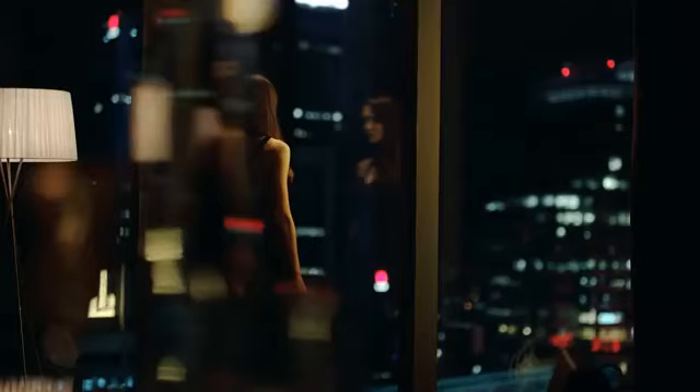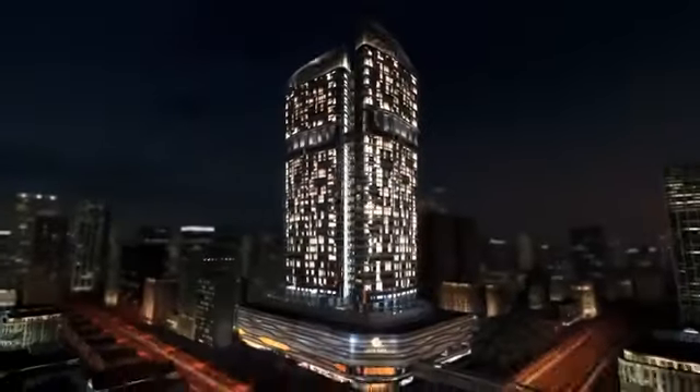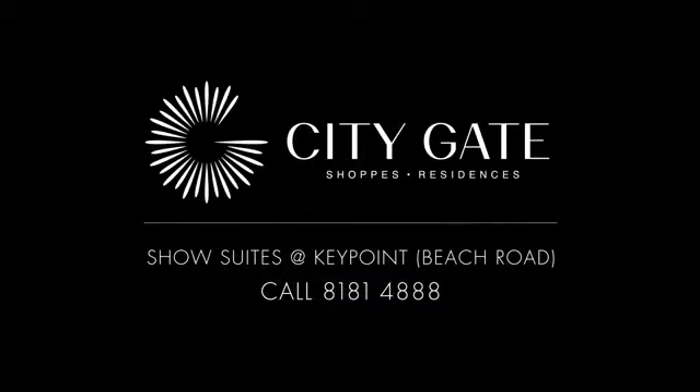The only one. CityGate, igniting Beach Road, launching a new era. Show Suites at Keypoint.